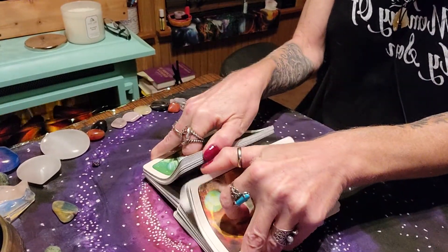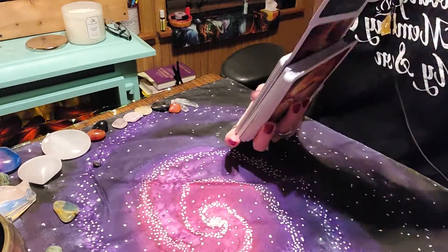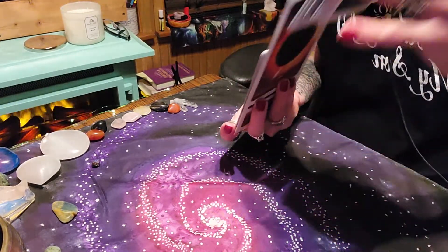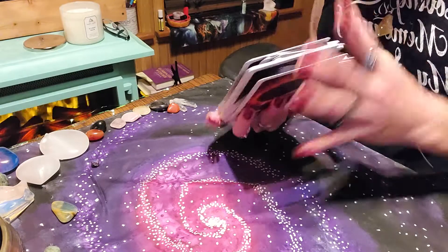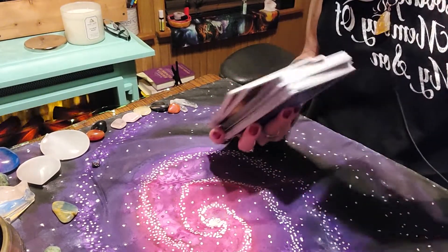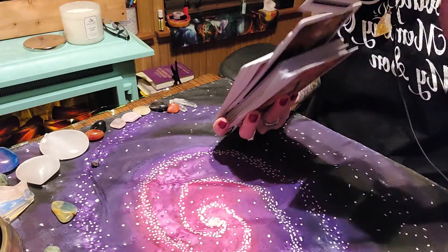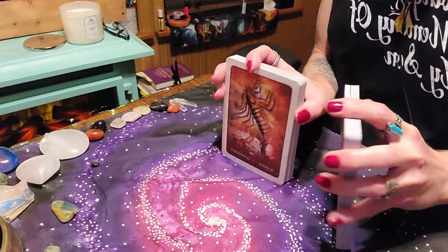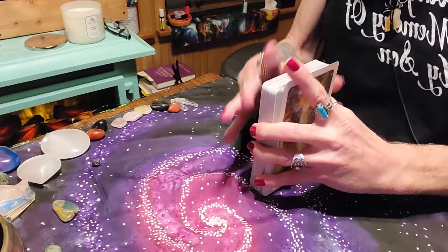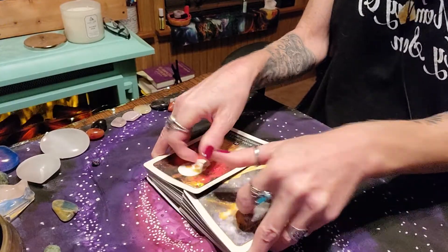I will put in the description box the exact name of this deck and the maker. Try to support small businesses like Etsy — I know you can find things cheaper on Amazon, but the big businesses are just blooming and we really need to support our small businesses.